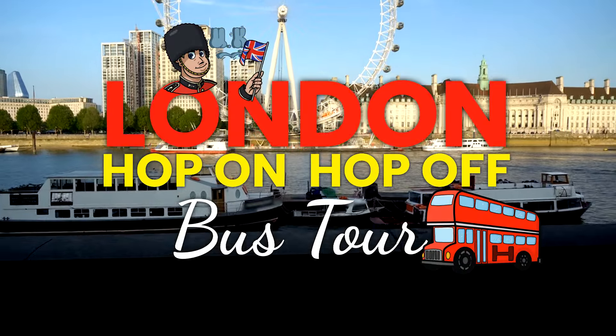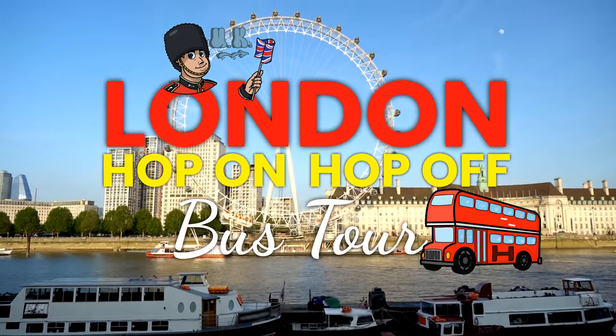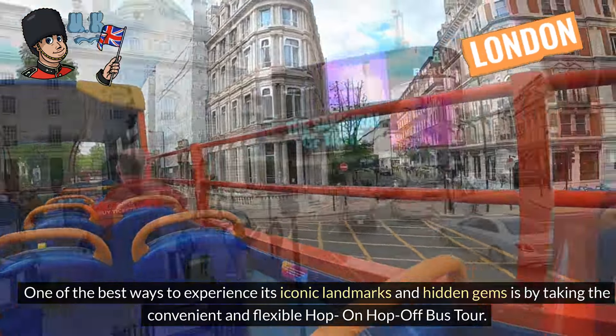London, the vibrant capital of England, is a city that seamlessly blends centuries of history with modern sophistication. One of the best ways to experience its iconic landmarks and hidden gems is by taking the convenient and flexible hop-on hop-off bus tour.